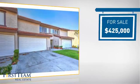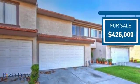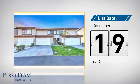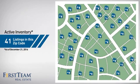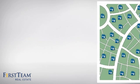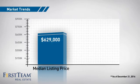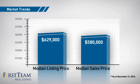Currently listed at $425,000, it just went on the market this month. Wondering how it stacks up against the competition? There are now just over 40 homes on the market within this zip code, with a median list price of just under $650,000 and a median sale price of just over $575,000.